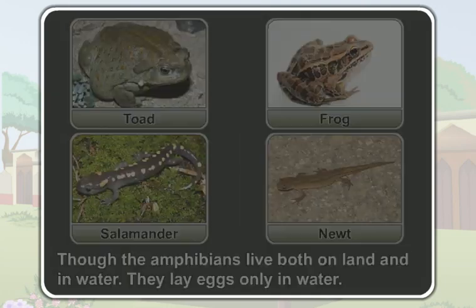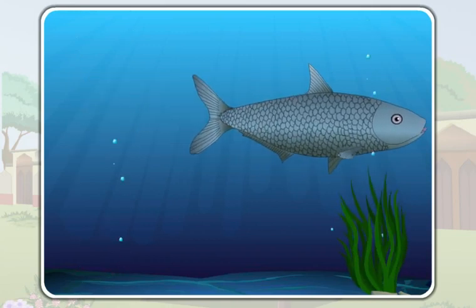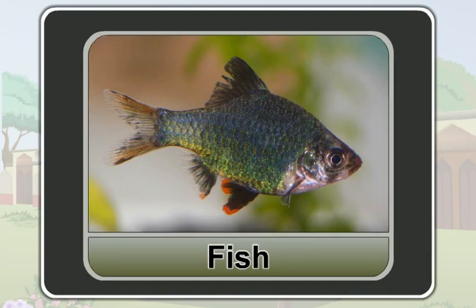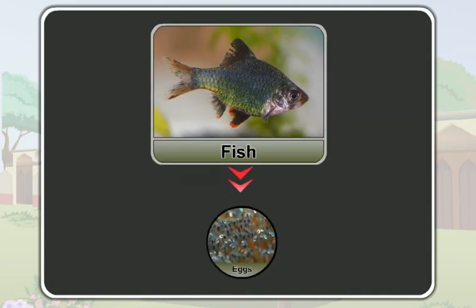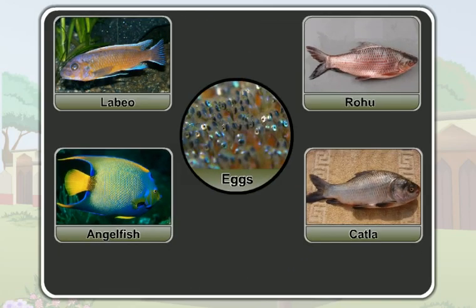You all know that fish swim in water. A fish also reproduces by laying eggs. All fish reproduce by laying eggs. Fish, too, lay their eggs in water.